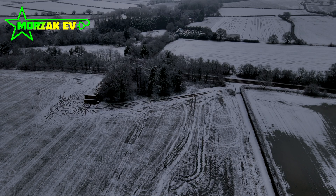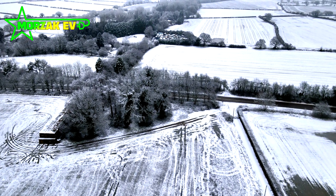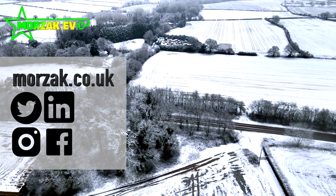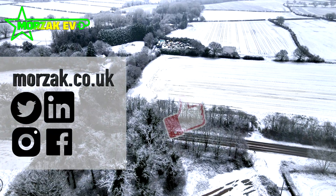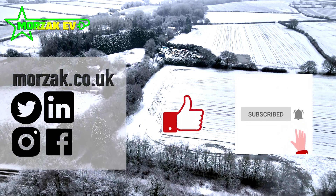I hope you enjoyed the video and found it useful. Let us know what you think in the comments, check us out on our social media platforms, don't forget to like, subscribe, and hit the bell icon. Thanks for watching!